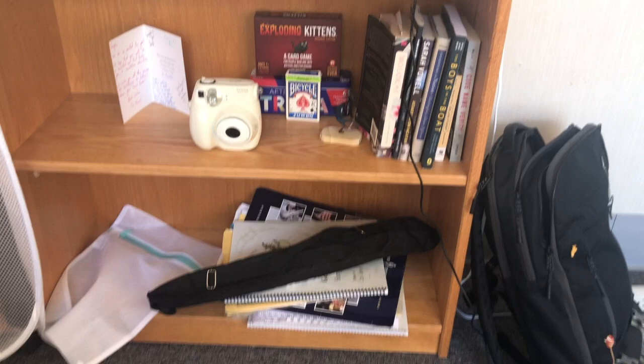This is my clock — it actually has a dimmer so I like to dim it at night so it's not a bunch of bright light. Some books, my music because I haven't been able to store that yet, and games. All dorm rooms come with this bookshelf, and I got a power strip — and that's my backpack.